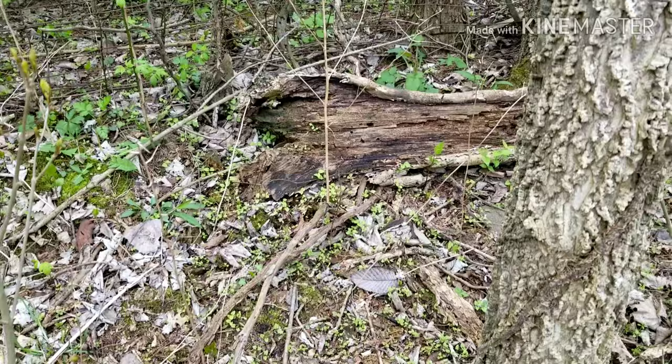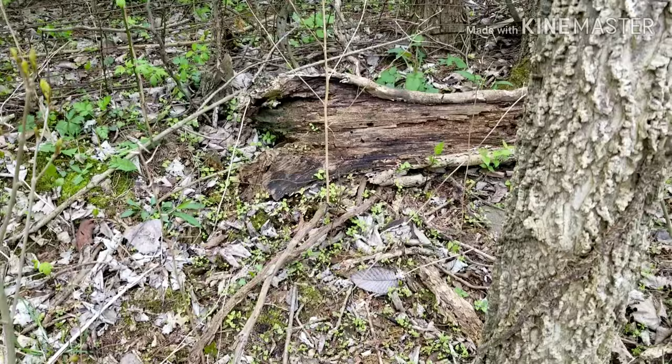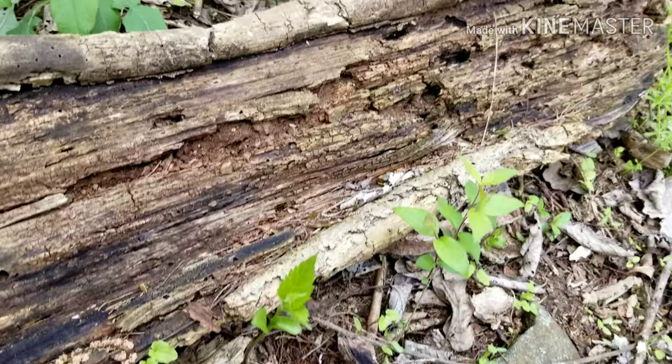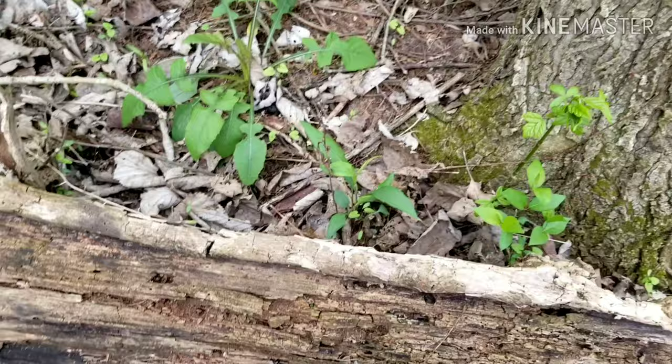If you look here, I have found the perfect log. It kind of already has some little bits and pieces that have been eaten. You can see that we've got holes and we've got pieces falling off and rotten wood, so there should be a lot of fun things for us to look at under here.